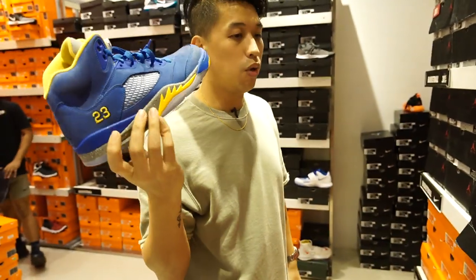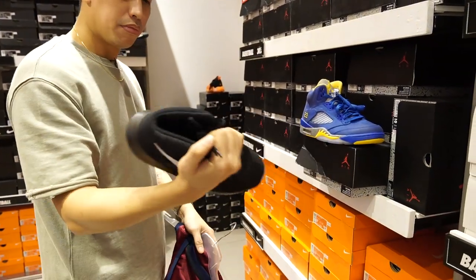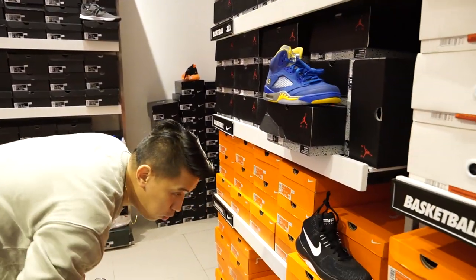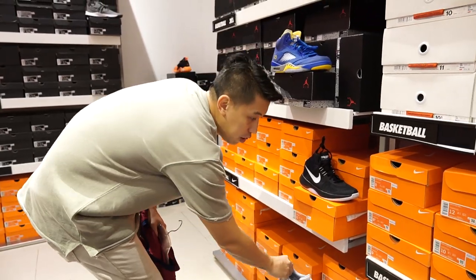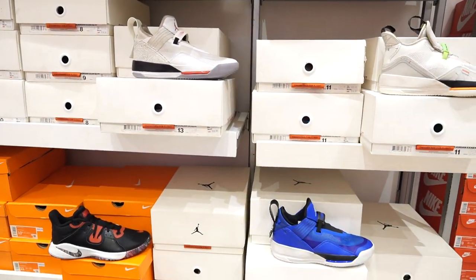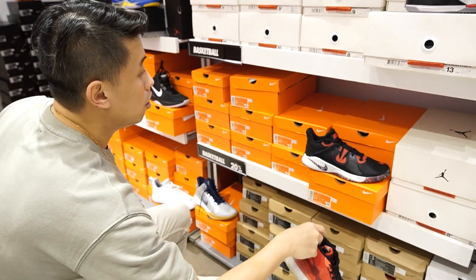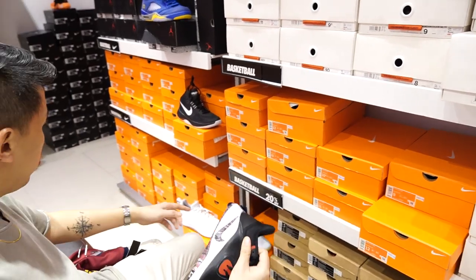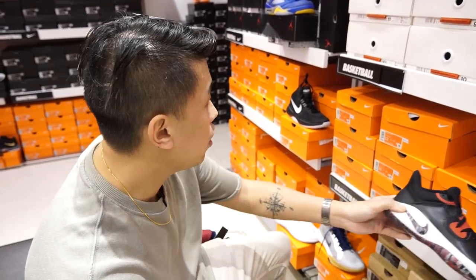Jordan at 6,925. They also have the Air Precision at 3,695. Fly By Low at 2,300 pesos. And the newer ones — they have the KEDs here at 6,000 from 7,600. Then the Fly By Mid at 2,895 — that's the mid version of the low.